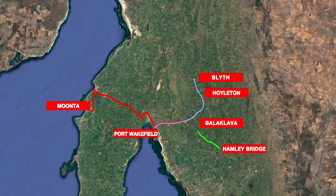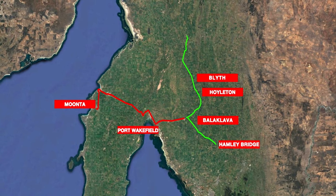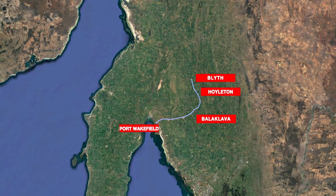The Balaclava to Blythe section eventually became part of the Hamley Bridge to Gladstone line when that line reached Gladstone in 1894. Let's go exploring!